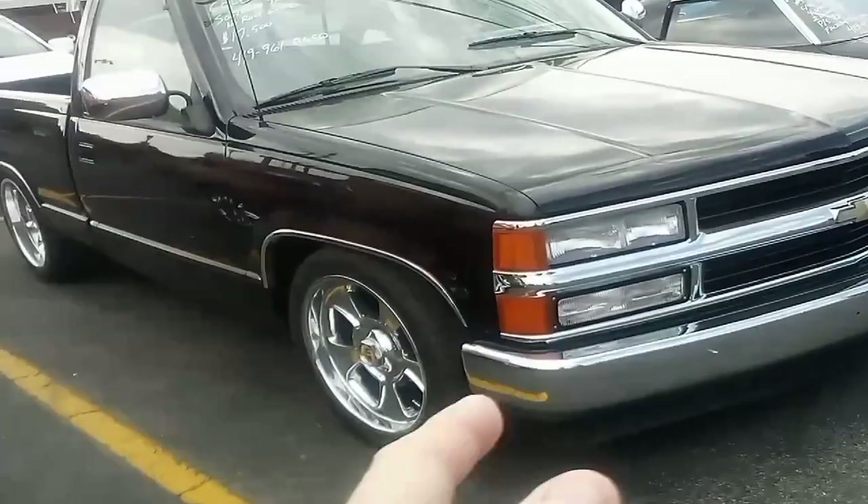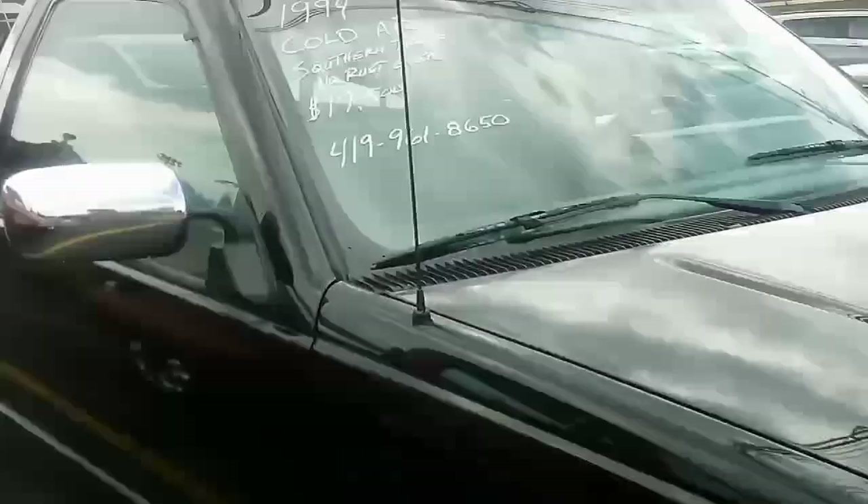Hey guys, here's what people need to be getting — these right here, these OBS trucks. '94 model, southern truck, no rust ever — 17,500. While you can still get them and be able to afford them. This one is exceptionally nice.